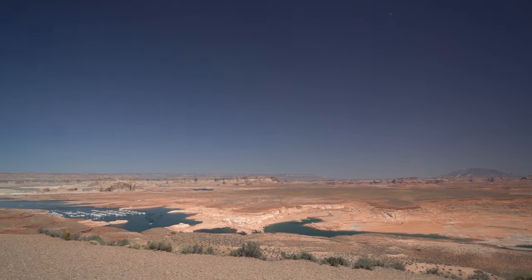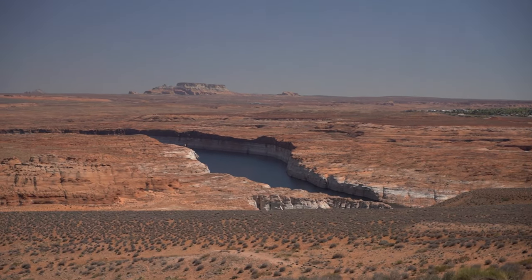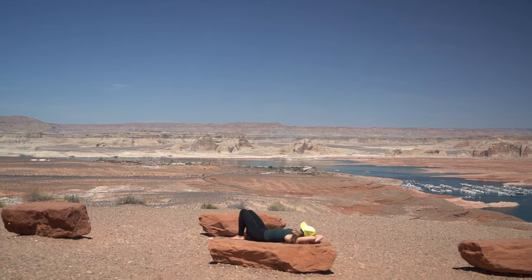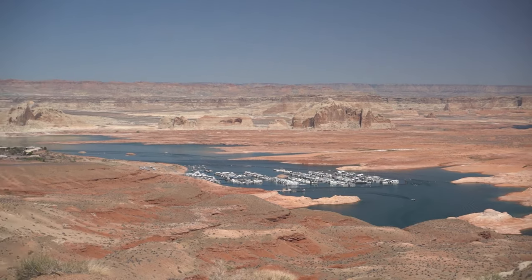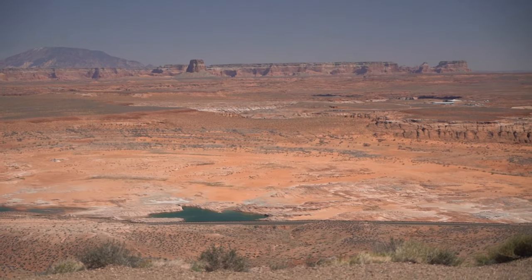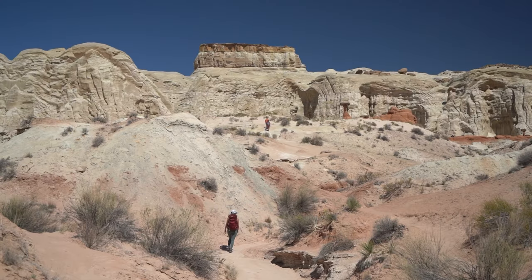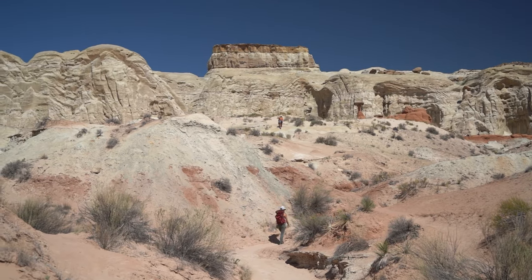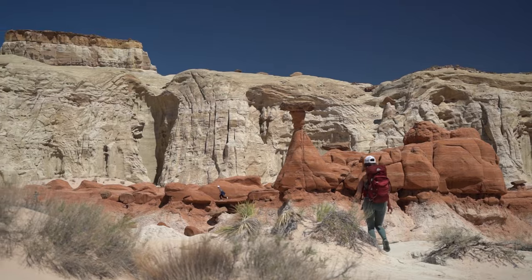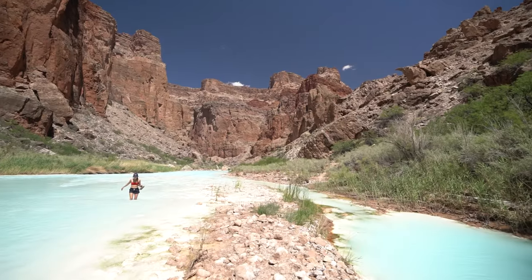Alright guys, that is going to wrap up my top 10 hikes in Page, Arizona. Hopefully this video gave you some awesome ideas and helped with your trip planning. If you could like this video and subscribe to the channel it would mean the world to me. I have individual vlogs for some of these places like the Hopi Salt Trail, so check those out. Hope to see you guys on another video.